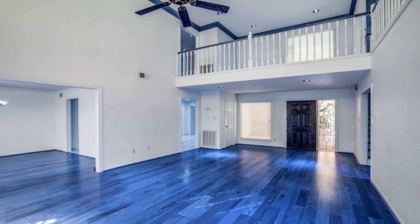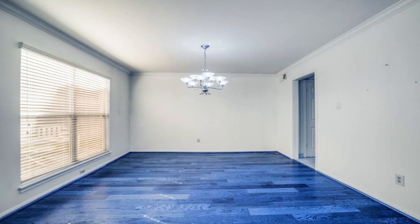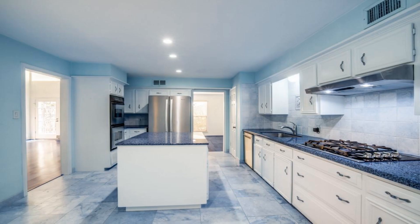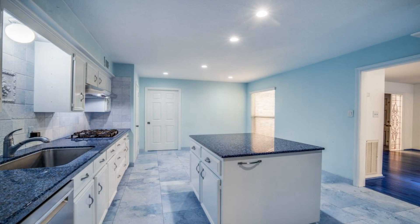Move-in ready, well-maintained and spacious two-story home located in Ponderosa Village. This home features four bedrooms, primary bedroom located on first floor, two full baths, one half bath, game room, sitting slash office area, island kitchen with two pantries and breakfast area.